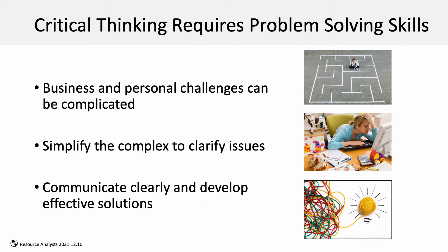Critical thinking today requires strong problem-solving skills. Business and personal challenges can be complicated and messy sometimes. The ability to simplify a problem helps us understand key issues and provides clarity for communication and solutions.